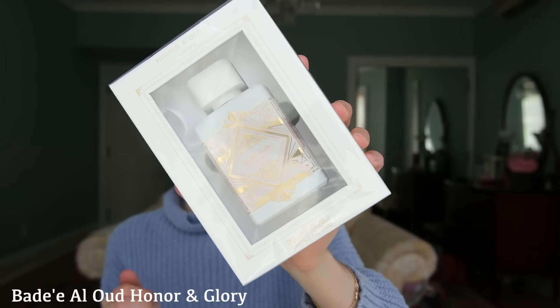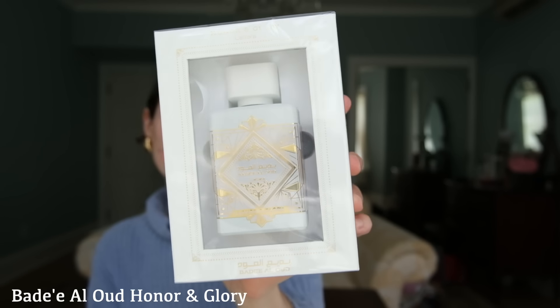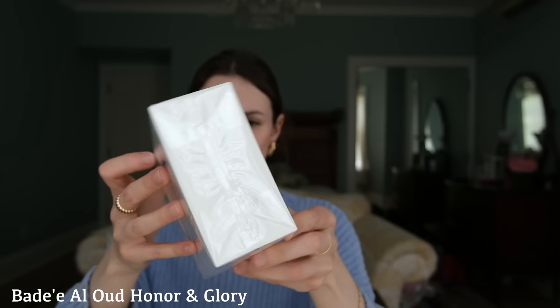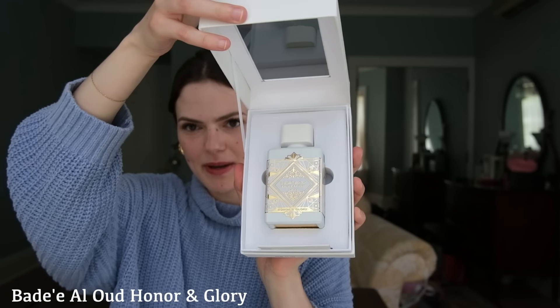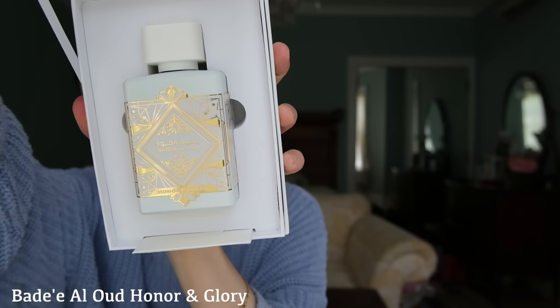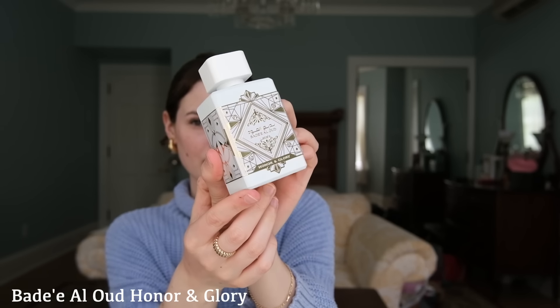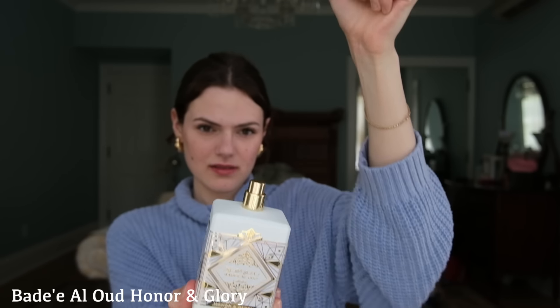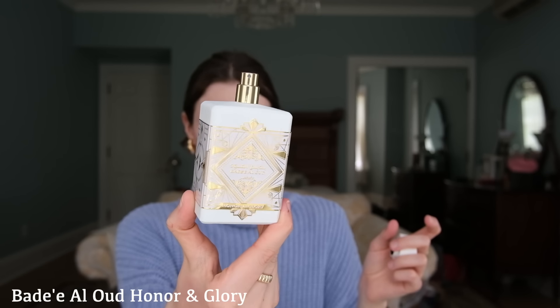Next one that we have is Bare El Oud and this one very obviously looks like an Inicio Oud for Greatness. This one definitely has the best packaging so far - the packaging even has a little card at the bottom. The bottle is gorgeous, you can see this gold only extends to three sides. The atomizer's good, there's no leaking here. It looks clean, it looks like a very nice good product and it's decently heavy too, so it feels very fancy.